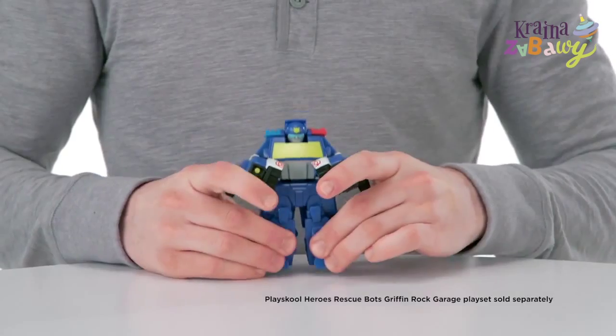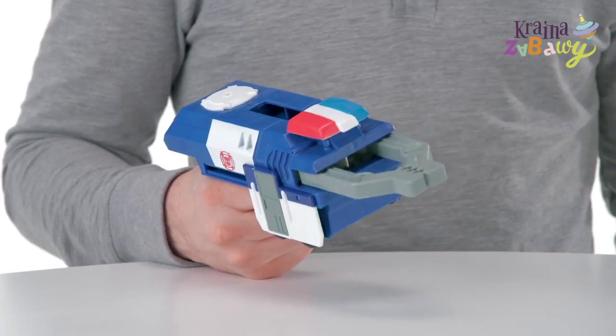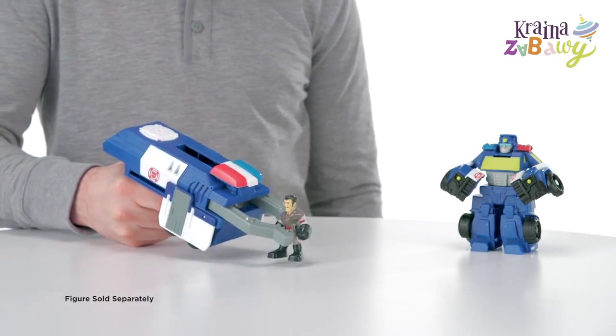Convert Capture Claw Chase into bot mode. Partner with Chase to capture evildoers by converting his trailer into a capture claw for easy grabbing.